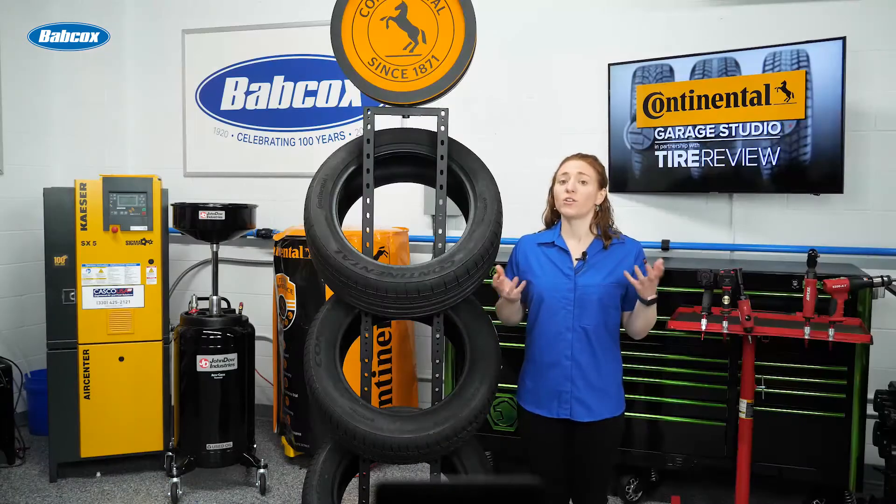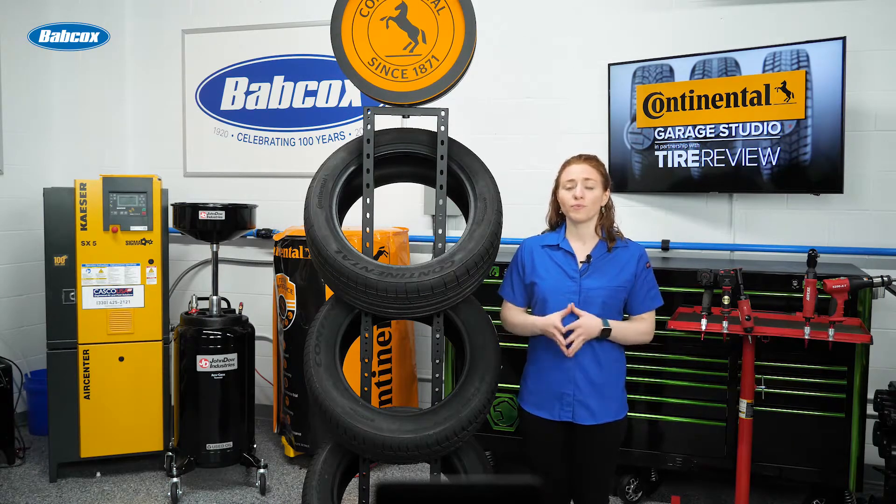Another factor in noise generation is how air escapes through the tire's voids when its contact patch meets the road. Voids are gaps of space between the raised tread blocks. The placement of these voids, as well as the placement of a tire's sipes, can impact the sound generated as a vehicle travels down the road.